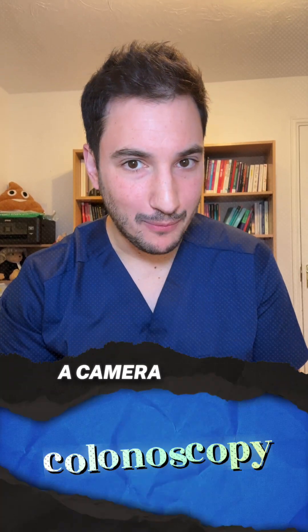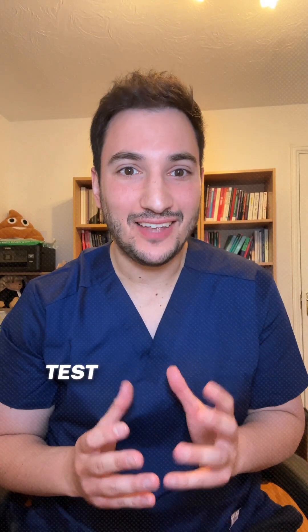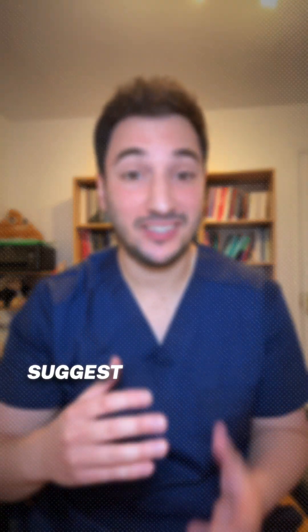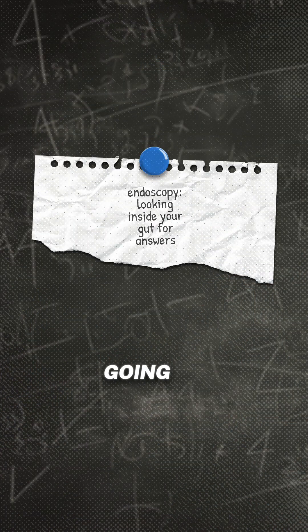Ever had a doctor mention putting a camera up your butt? Well, here's why that weird-sounding test could change everything. If you've got gut pain or symptoms that won't quit, doctors might suggest an endoscopy — a simple way to peek inside and see what's really going on.